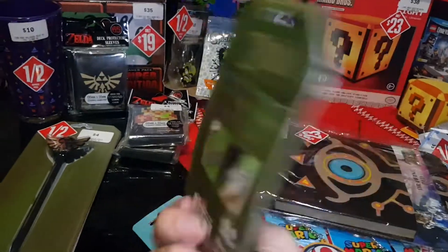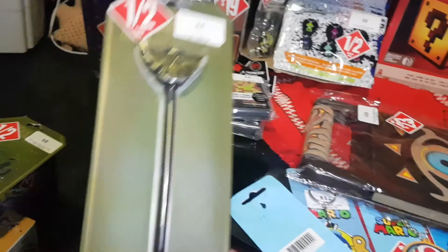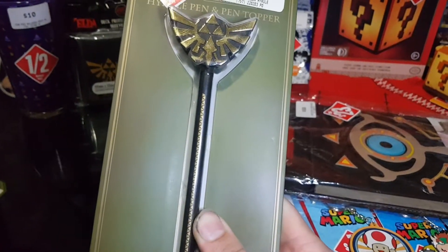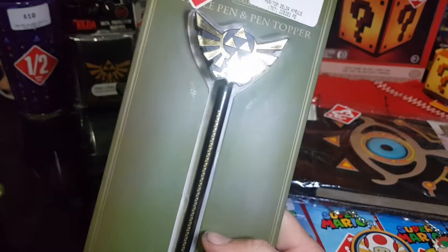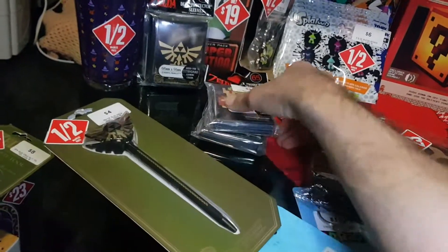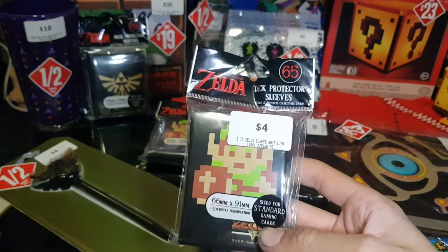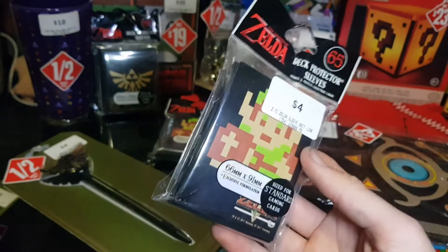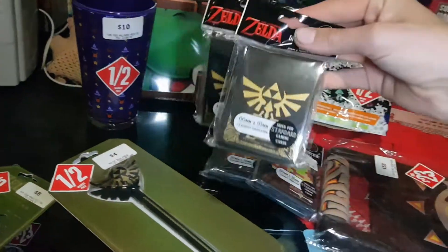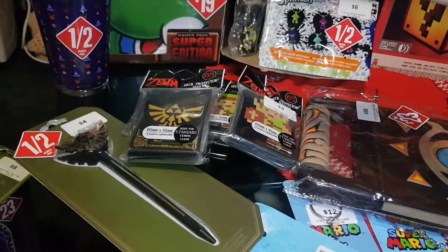We'll be opening the Zelda items in the Zelda video. There's also a Hyrule pen and pen topper for just $2 — not much to show from that one but picked it up. Also picked up some Zelda deck protector sleeves, originally $10, now down to $4. Got two of each design — Hyrule Crest and 8-bit Link.